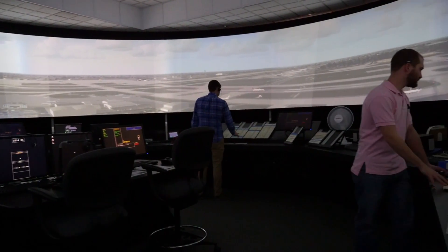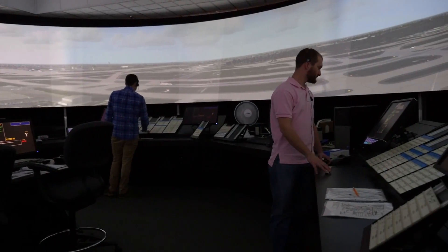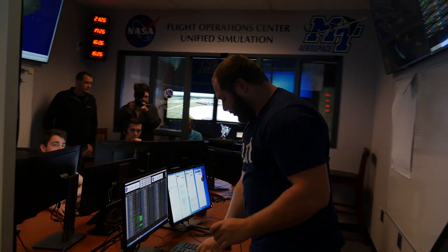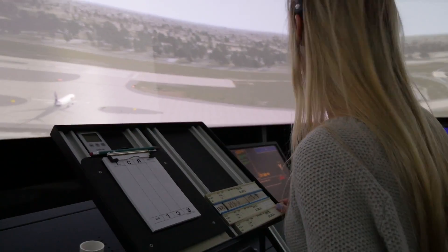That's incredible. One thing that we've been absolutely blown away with is the simulation that you guys have, whether it's the aircraft, whether it's the NASA focus lab, and of course this tower. And you guys are all connected, aren't you? Oh yeah, absolutely.